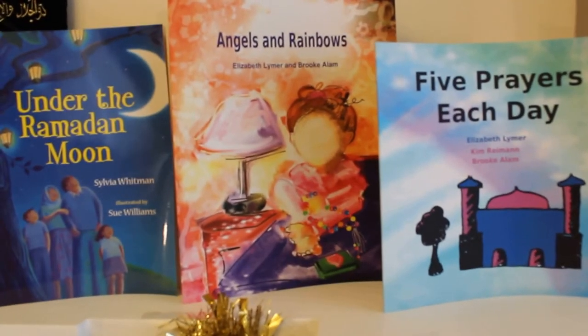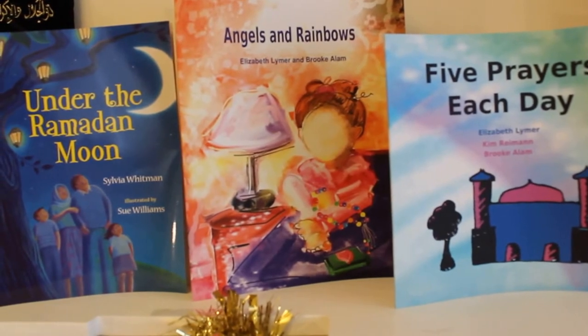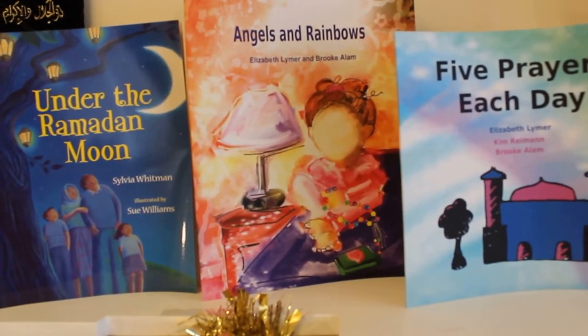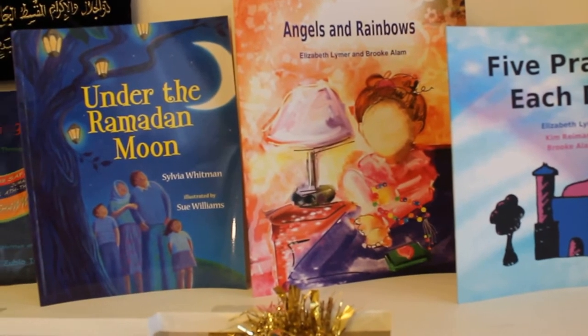And then we've got Angels and Rainbows, again by Elizabeth Lymer and Brooke Allum. This is a really sweet story about a little girl who likes to wake up for Fajr with her dad, but she gets scared of the dark, and her dad teaches her some dhikr that she can say to invite the angels and the noor into their home.